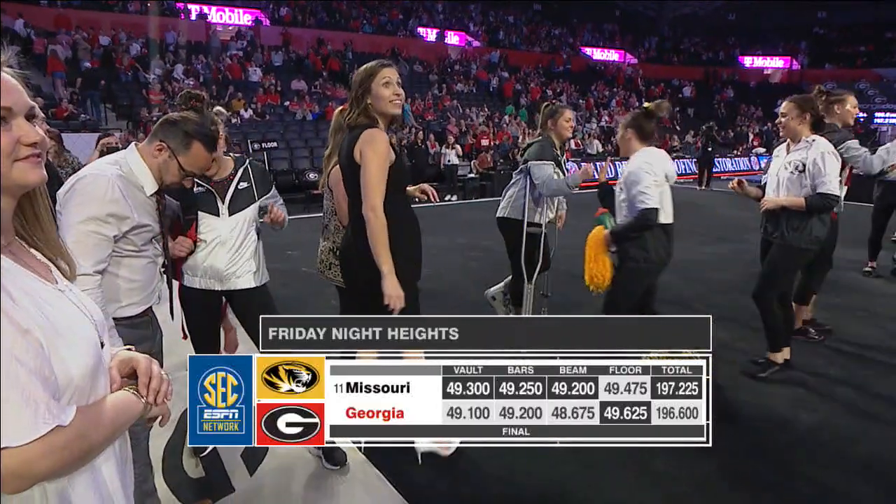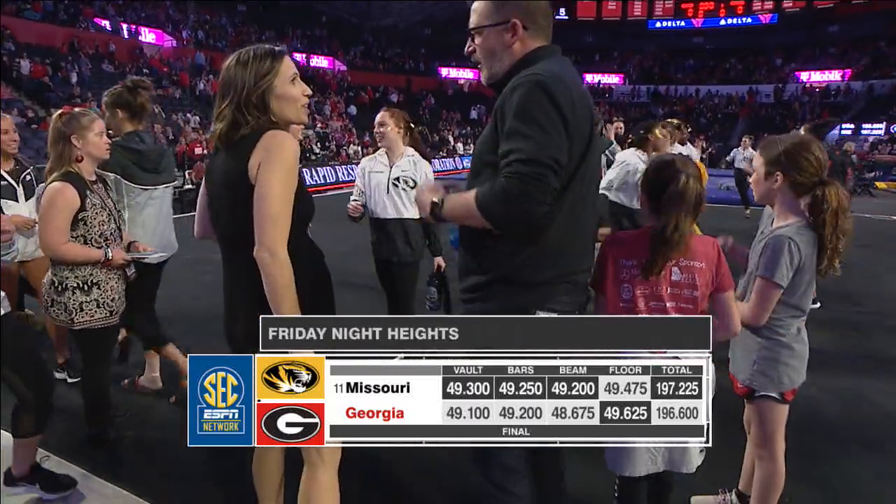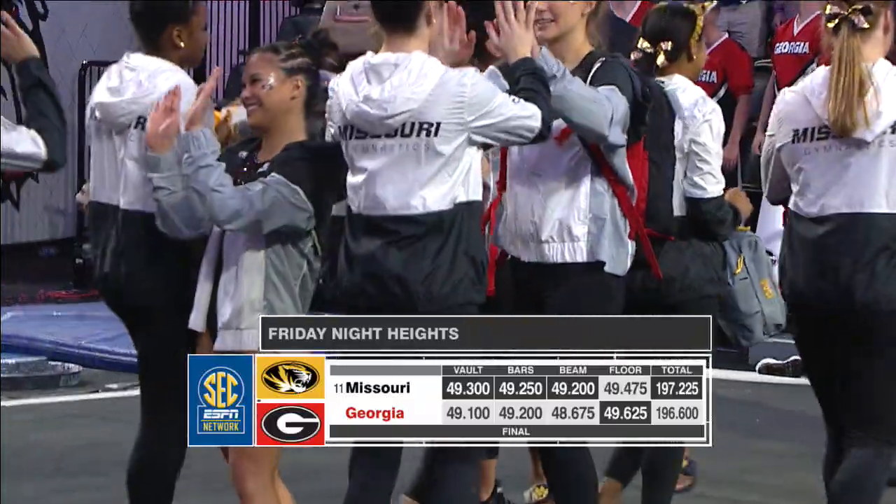Some gaudy numbers on floor exercise highlight the night as number 11 Missouri gets the victory — a 197.225 for the Tigers as they get the win.